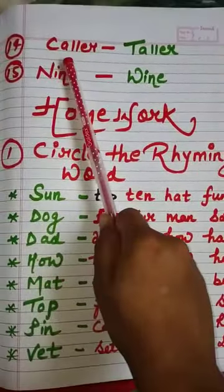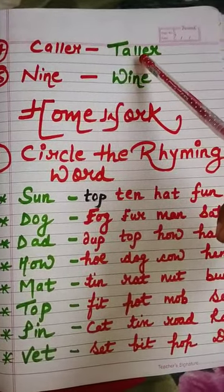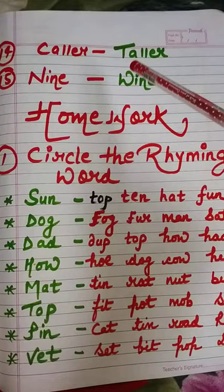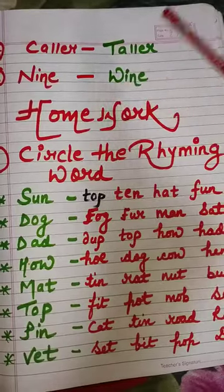Next: caller — answer: taller. T-A-L-L-E-R, taller. Next: nine — answer: wine. W-I-N-E, wine.